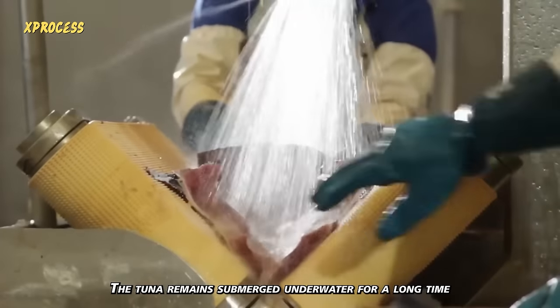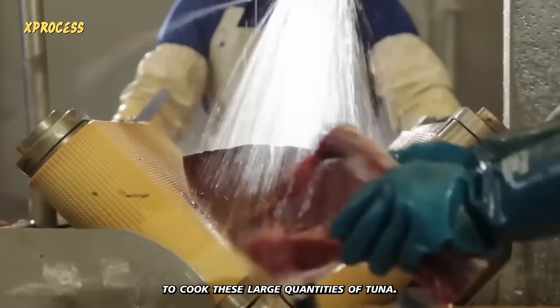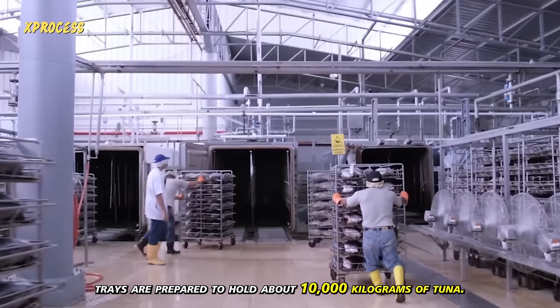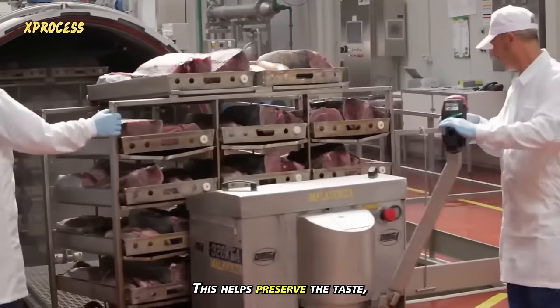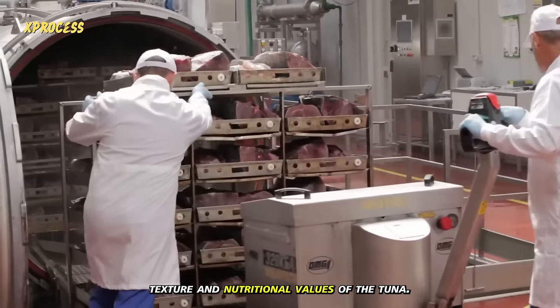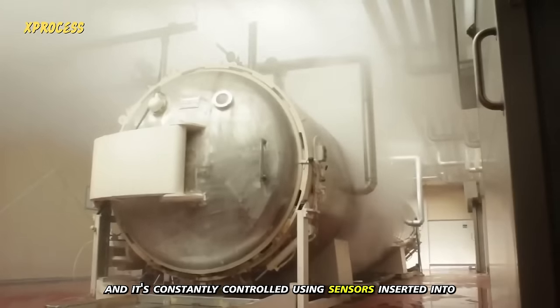The tuna remains submerged underwater for a long time. To cook these large quantities of tuna, 14-meter-long trays are prepared to hold about 10,000 kilograms of tuna. This helps preserve the taste, texture, and nutritional values of the tuna. Steam is used to cook the tuna, and it's constantly controlled using sensors inserted into the loin.